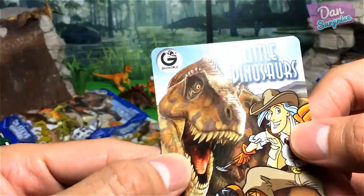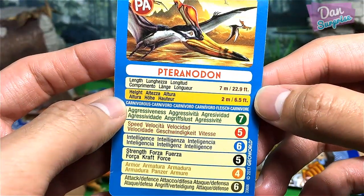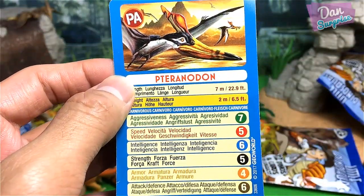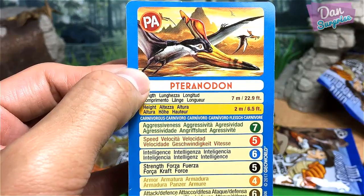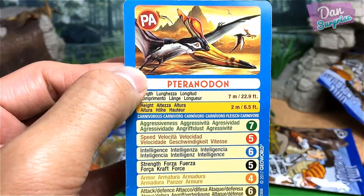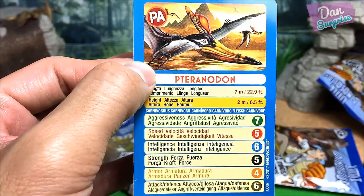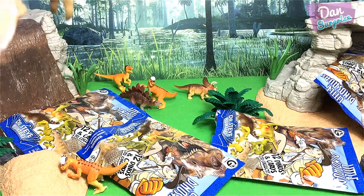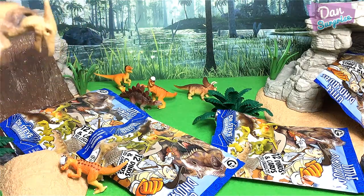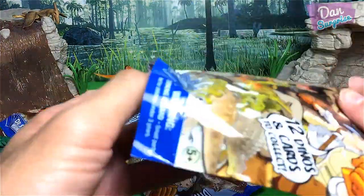Pteranodon stats — aggressiveness 7, speed 5 (I'd put it at 7 since this guy can fly), intelligence 6, strength 5 (I'd give it a 6, not that weak), armor 4 (okay), attack 6 (I'd give it 7 because this guy can attack prey from top down — pretty dangerous). Let's move on to the next pack!